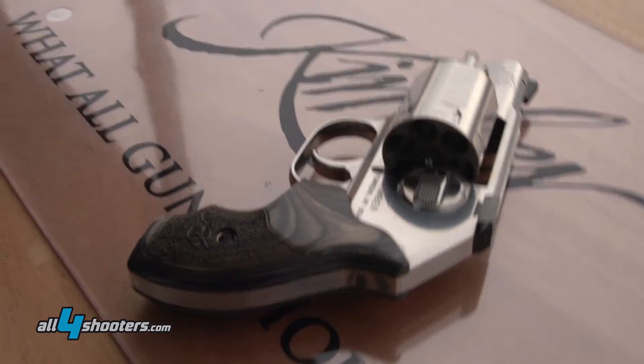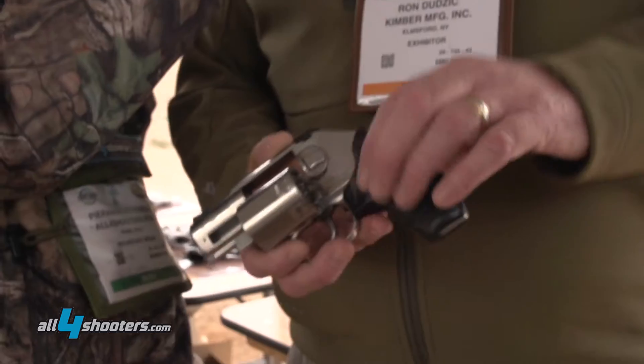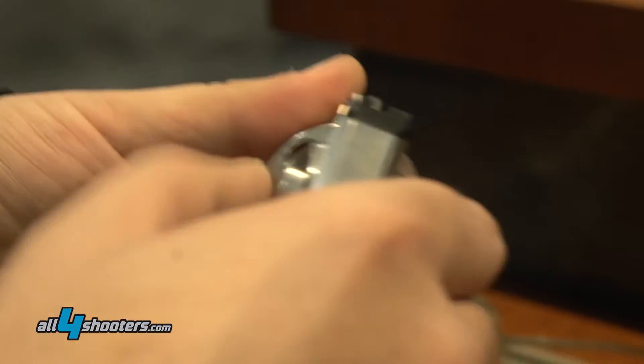Hi, we're very excited and pleased to bring out our new revolver. It's the K6S — a six-shot 357 Magnum revolver. The big deal here is it's an extremely small frame, small profile, 1.4 inches wide, actually under 1.4 inches wide.